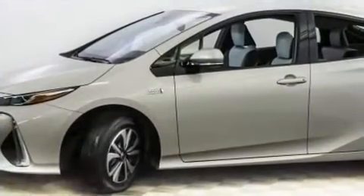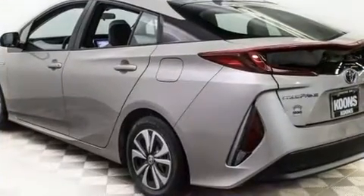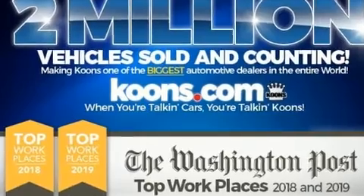Toyota infused the interior with top-shelf amenities such as delay off headlights, one-touch window functionality, lane departure warning, and much more.